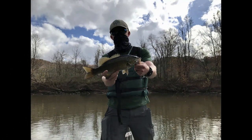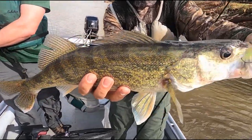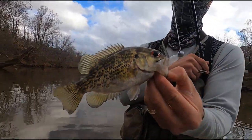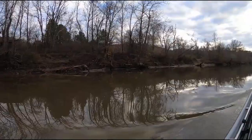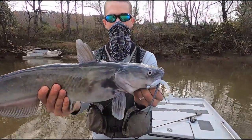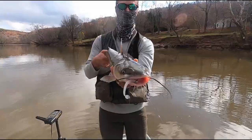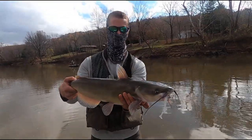That upper stretch is dominated by smallmouth bass and a walleye fishery that's really starting to develop, as well as rock bass and brim species. The lower half of the river below Brook Neal widens out and becomes a little more sandy and slower moving, dominated by the three catfish species — blue cats, channel catfish, and flatheads — along with largemouth bass, Kentucky spotted bass, and smallmouth.